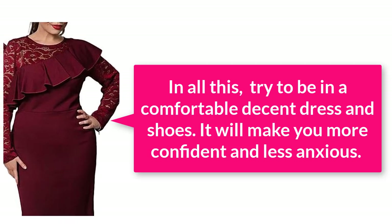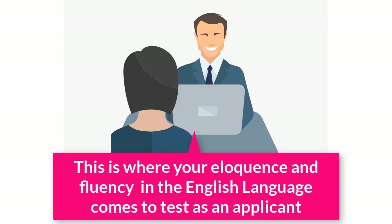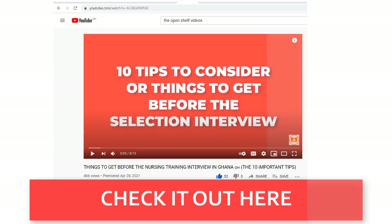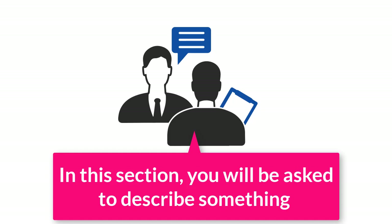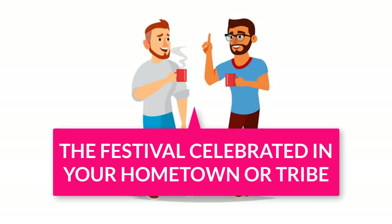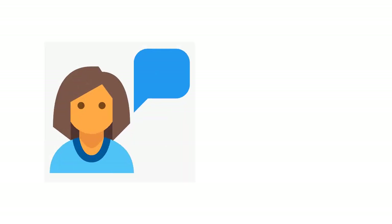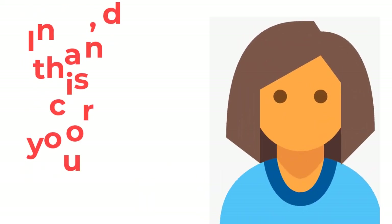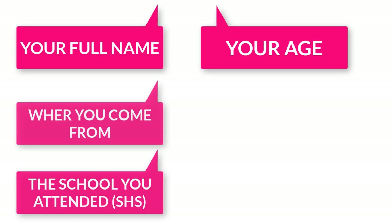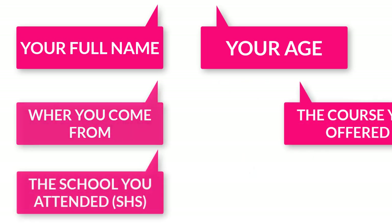Amongst all, try to be in a comfortable dress and shoes — it will make you more confident and less anxious on that day. The second category has to do with how well you can speak: self-expression. This is where they test how fluent you are in the English language. They are interested in your diction and your choice of words. They will ask you to describe or talk about something — it could be yourself, where you come from, the food you like best, or a festival celebrated in your town or tribe. A typical question is: 'Tell us about yourself.' In answering, be very concise — tell the panel your full name, where you come from, the school you attended, the course you offered at SHS, and what you have been doing after school. Keep a smile, sit upright, and put your hands on your lap.